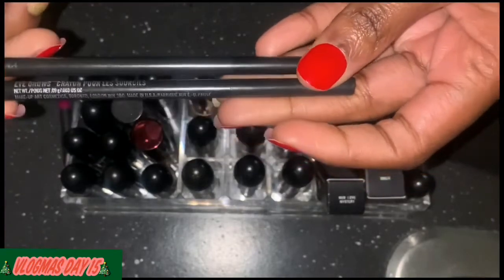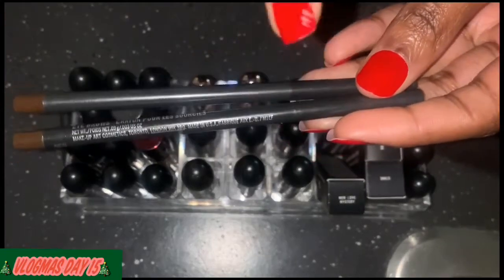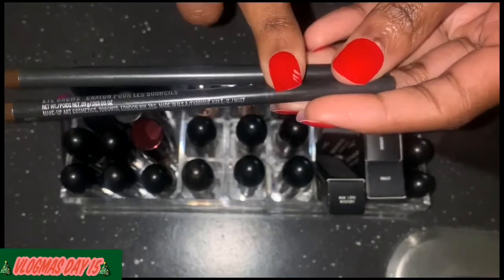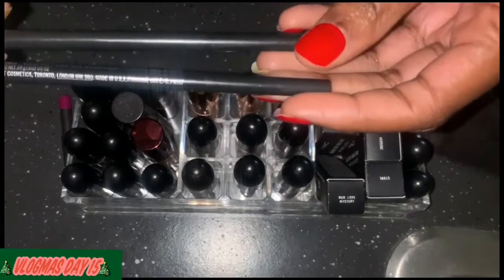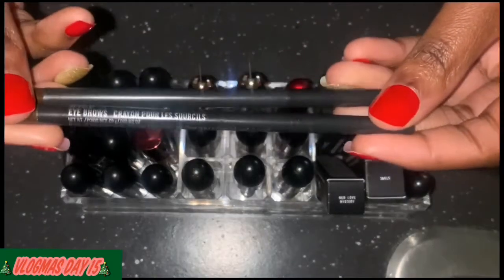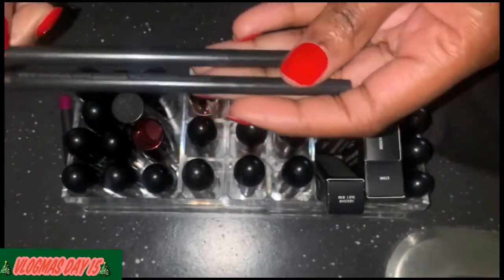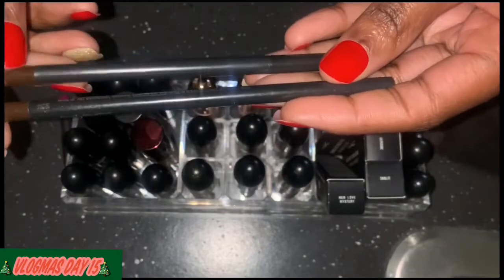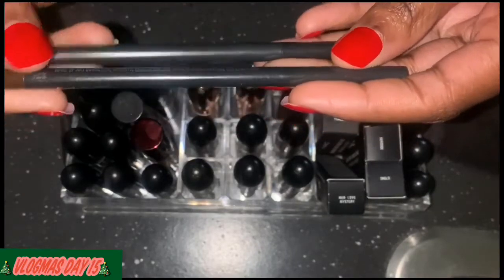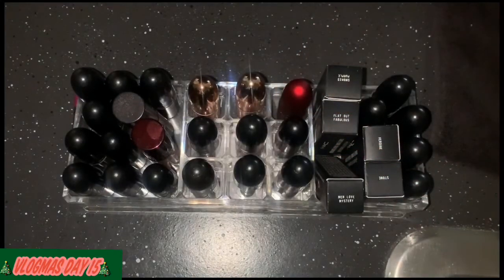I also have two eyebrow pencil containers that I used up, and these were in the color Spice. These are really, really good eyebrow pencils — they were roughly like $20 but they're well worth it. Everyone is on the Anastasia Beverly Hills eyebrow pencils but these MAC ones are long-lasting.